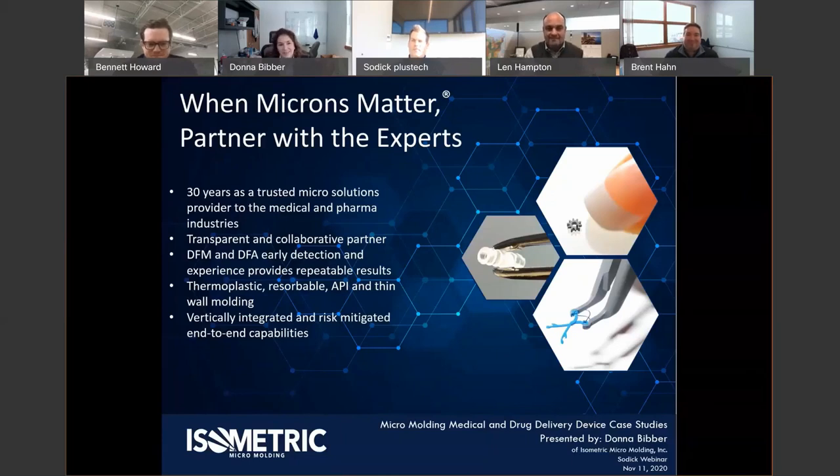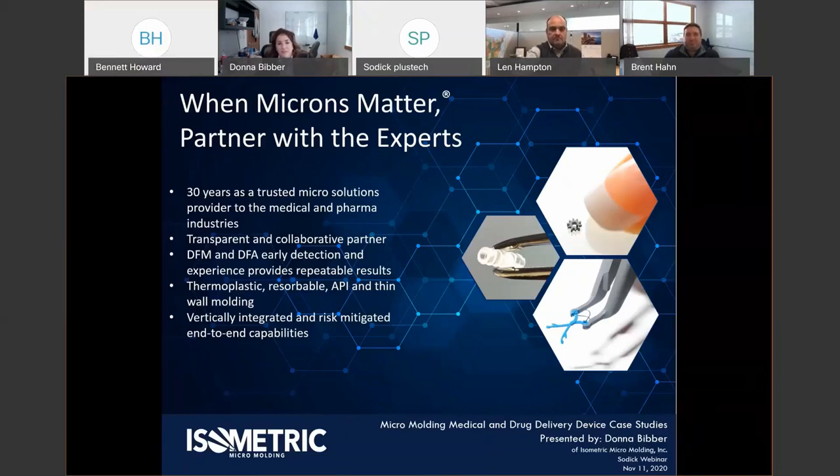Thank you very much — I appreciate the opportunity to speak with you, and thank you Sotic for putting on this event during COVID. My name is Donna Bibber, Vice President of Business Development for Isometric Micromolding. I'm a plastics engineer from University of Massachusetts Lowell, and I've been in the industry for 33 passionate years, most of it in micro molding. I started at Corning Life Sciences for 10 years, and that's where I got the bug for micro.